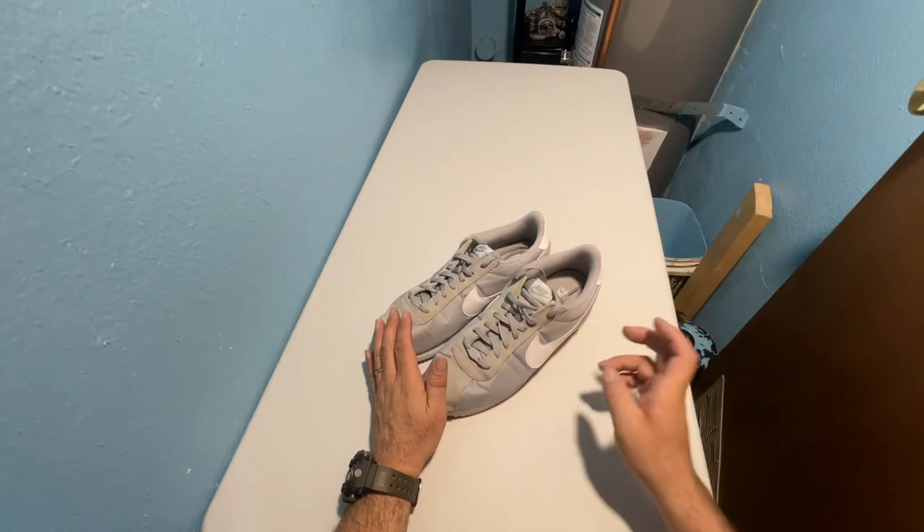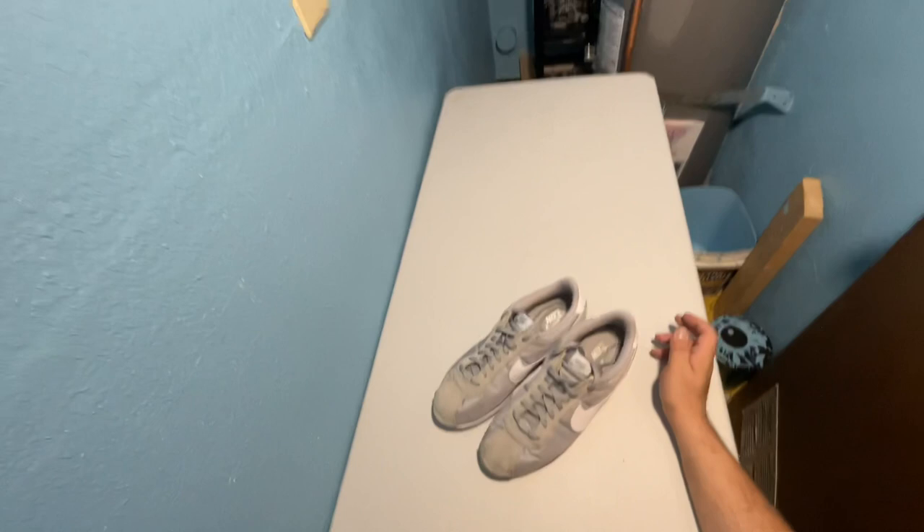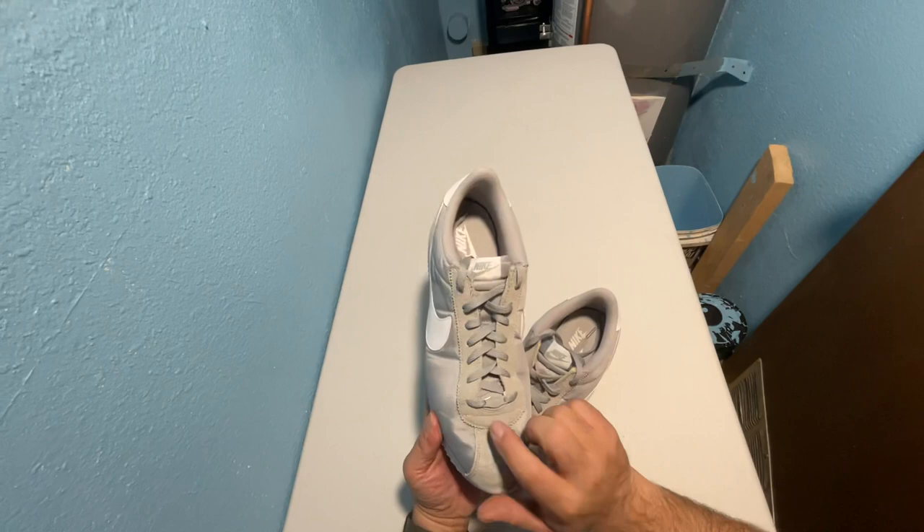Hey guys and gals on YouTube, how y'all doing? Dave Boyd here, coming to you in another thrifted pair of sneakers. What we've got here is a pair of Nike Cortez with a cool little badge that says '72, which is the year they were first made.